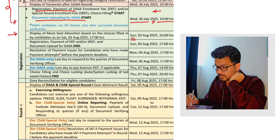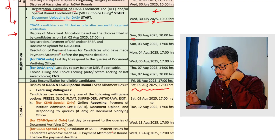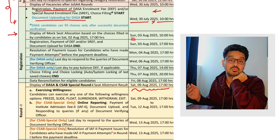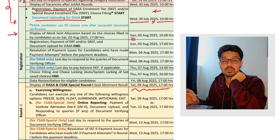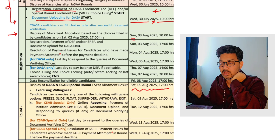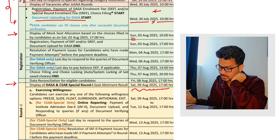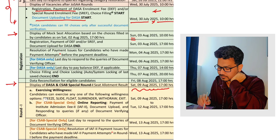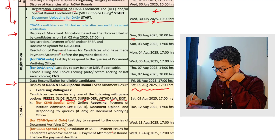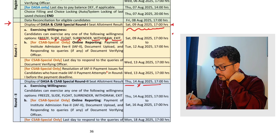After the rearrangement, the first round of allotment will be happening on 9th of August. On 9th of August the first round of allotment will be done. As per that you will have a clear idea of exactly what you are getting. If you have not made your choice filling yet, you should start it. Please make your documents ready — it's very important because we don't have much time left. There will also be options of freeze, slide, float, surrender, and withdraw, which we had already explained in the previous video.